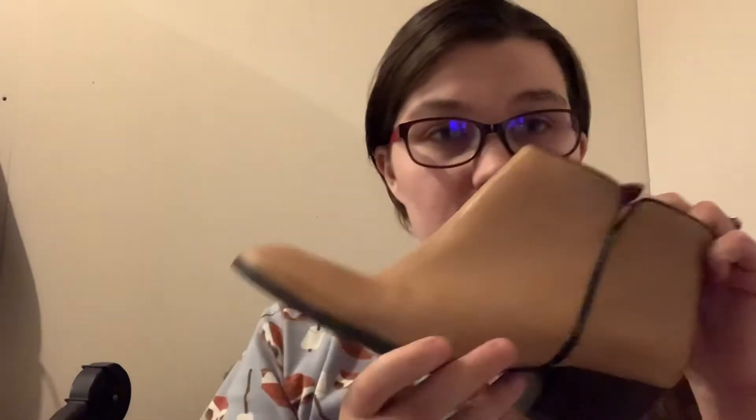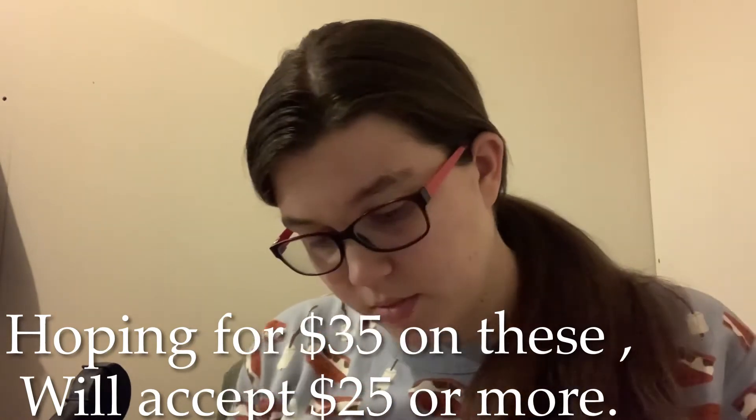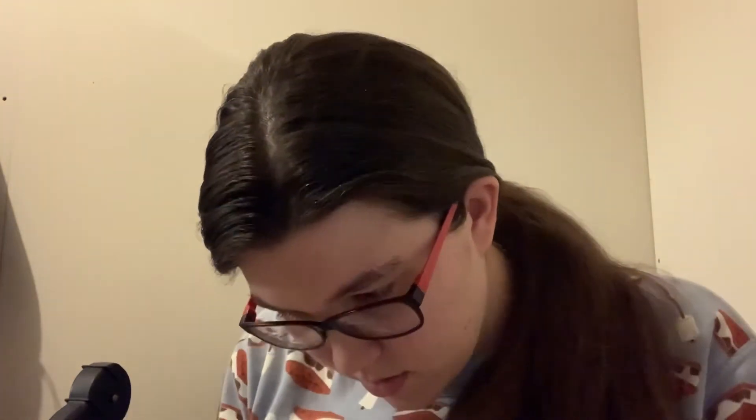Next are some little booties in that camel color. These are Franco Sarto, which I have sold before but it's been a while. I'm not seeing the size right off hand, but I'll look harder when I'm photographing. These are cute — just classic looking. I don't think they're leather, probably faux leather. Otherwise they look okay.